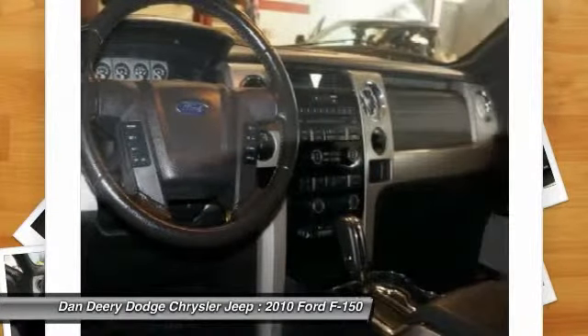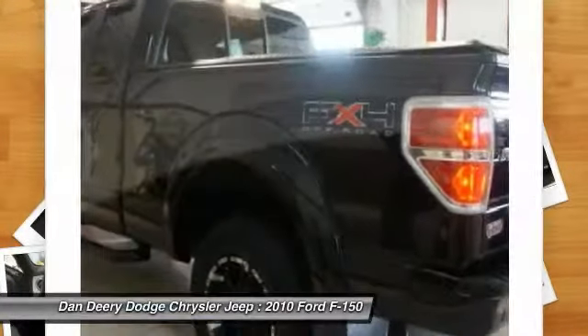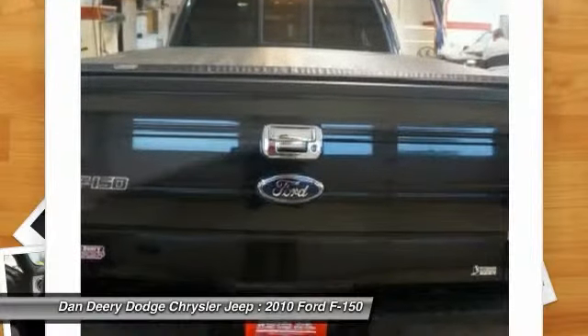New Car Test Drive called it comfortable on bumpy streets around town, over rugged terrain like construction sites, farms and utility roads, and on the open highway.